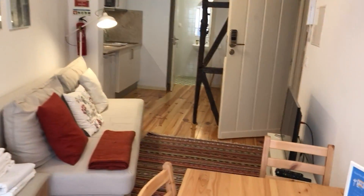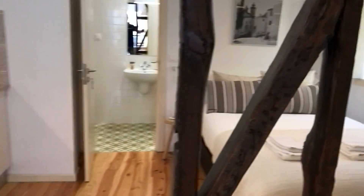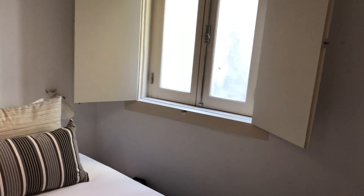And on the inside, continuing — we go to the bedroom. A double size bed with no specific view.